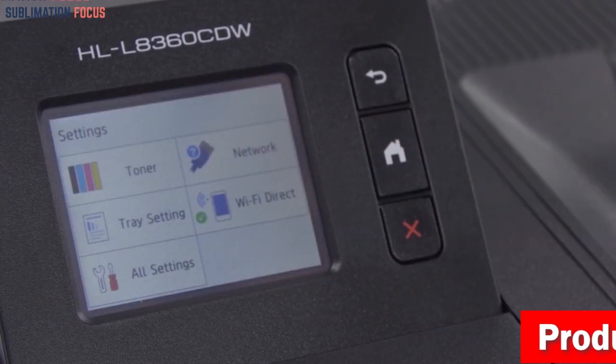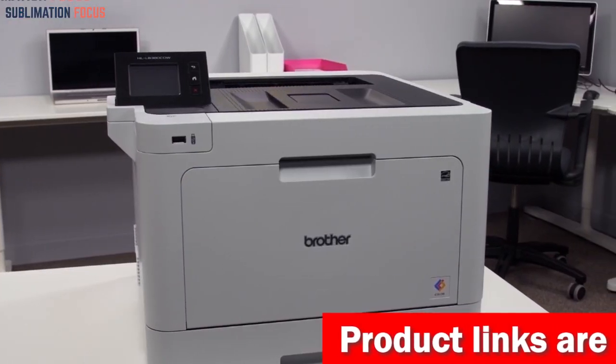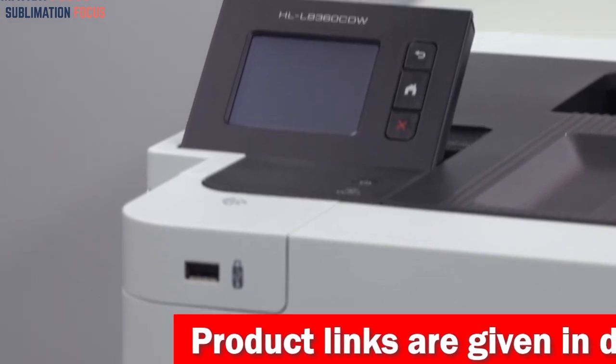You can save paper and enjoy convenience while using the auto duplex printing feature to print papers on both sides.